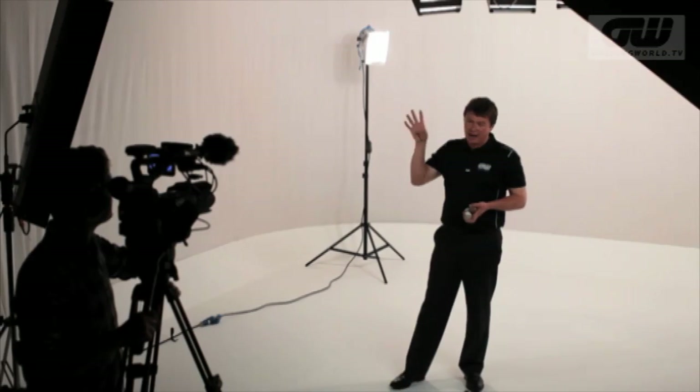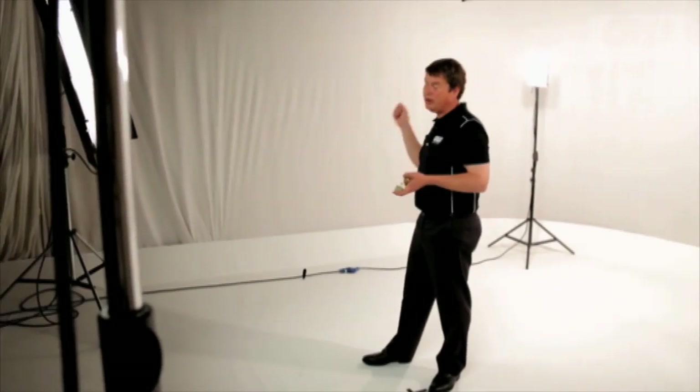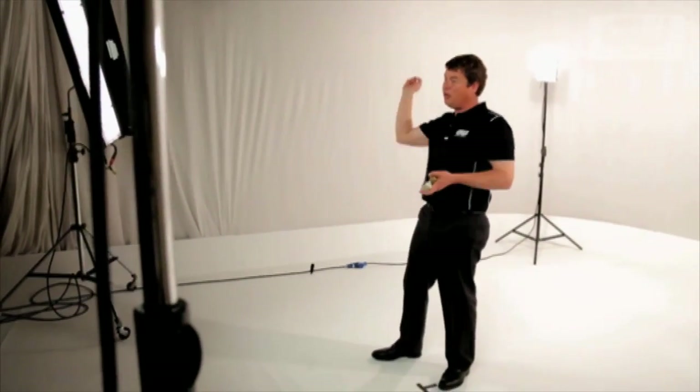it started off with wooden balls and wooden clubs, but you can imagine how unfulfilling it was up on the east coast of Scotland in a howling gale, hitting a wooden ball into the wind as it disappeared and went straight up over your head. So the game was really changed significantly by the feathery.